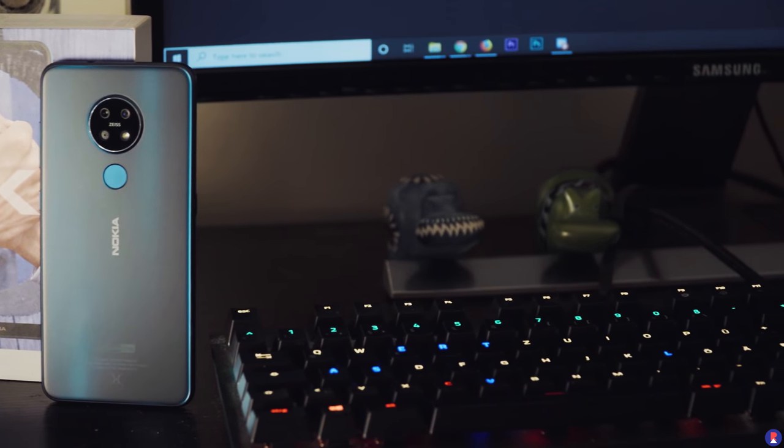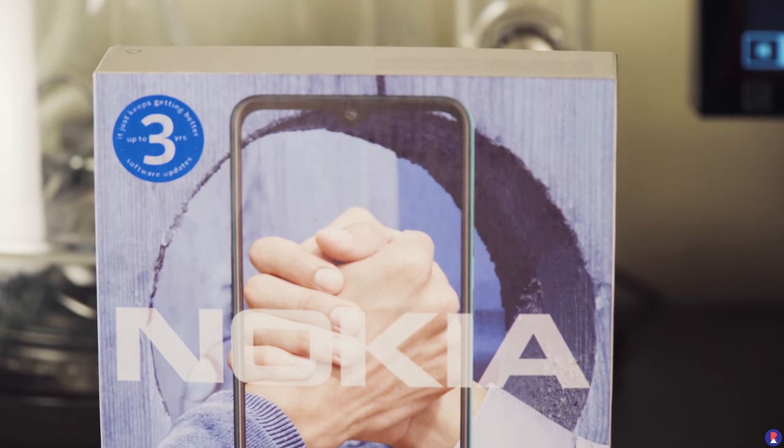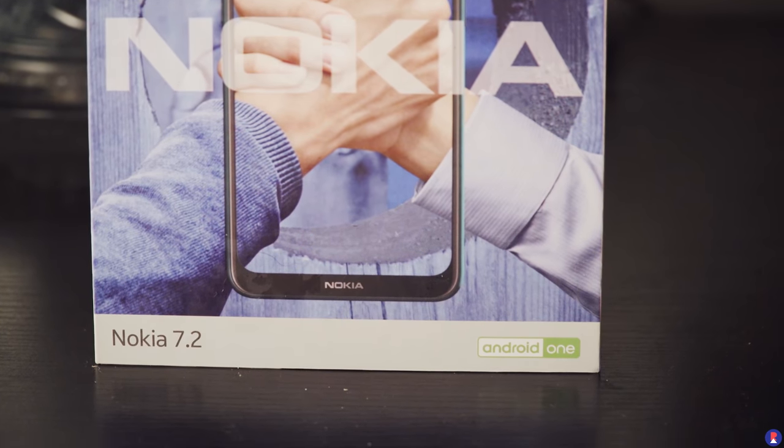The Nokia 7.2 retails at a price of ₹18,599 and is available for purchase both online and offline. Links are included in the description below for purchase in case you're interested. That's it for this video — stay tuned for more content on the Nokia 7.2. Thanks for watching, see you in the next one.